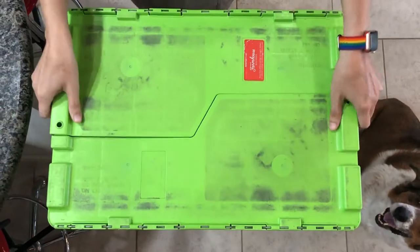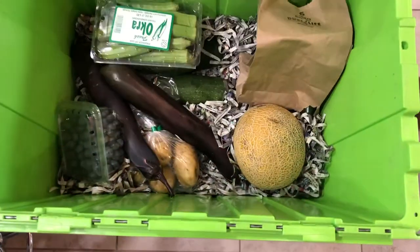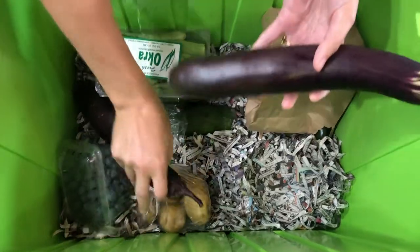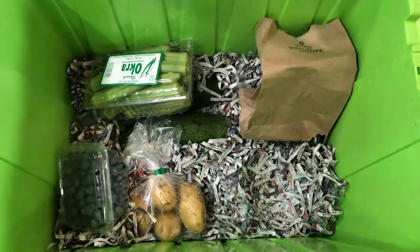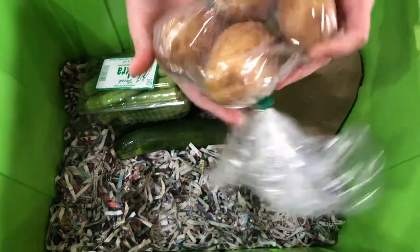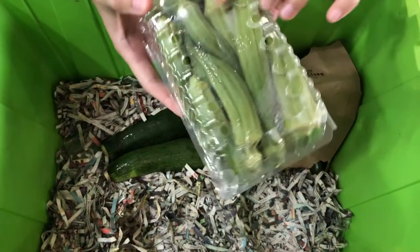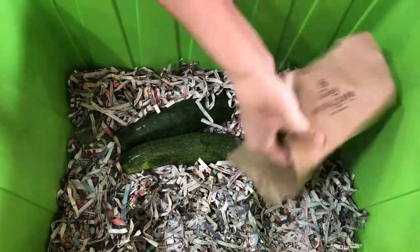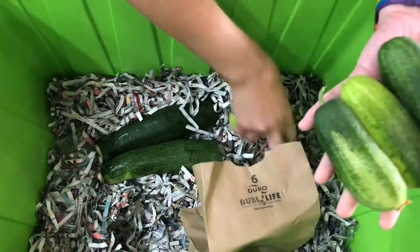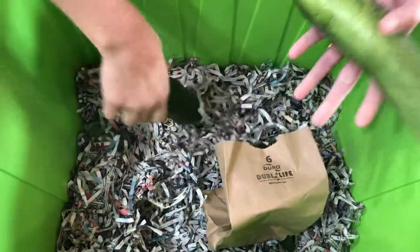Farm box day — here we go! Lettuce. Ooh, a cantaloupe — my favorite. Some weird-looking eggplants — this is not the eggplant I expected, but nice surprise. Some blueberries — oh, pancakes, here we come. Some white potatoes this time. Some fresh okra. Cucumbers buried in the newspaper — pickling cucumbers. They will not be used for pickling. Some zucchini.